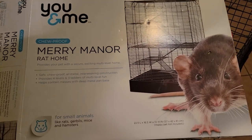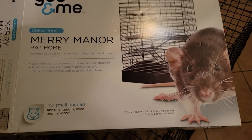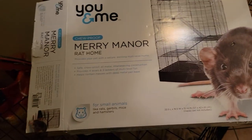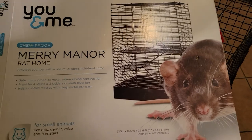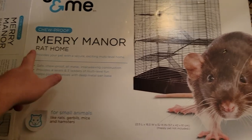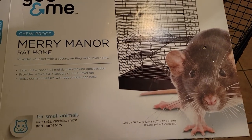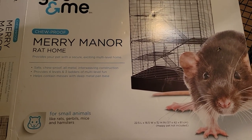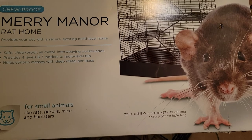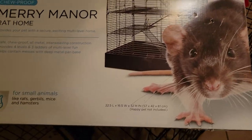Hey, what is up, this is Atomic Swift making a quick video. You can read the measurements on the box but it doesn't really give you an idea of how big a cage actually is. I have two snakes, so I breed rats for food. This is the Merry Manor rat home by You & Me, chew proof, from Petco. I bought it today for $104. It's 22.5 length by 16.5 width by 32 height.